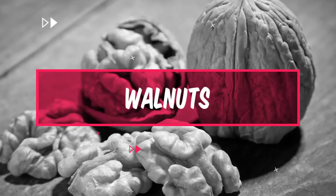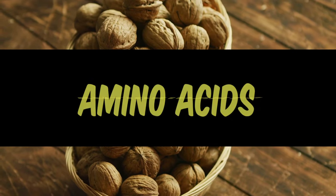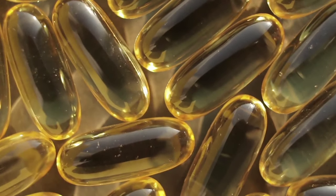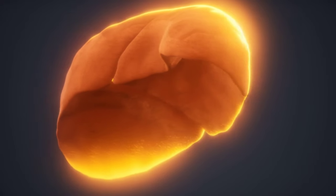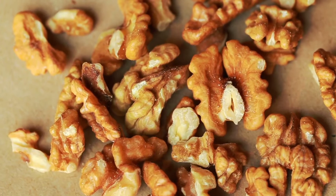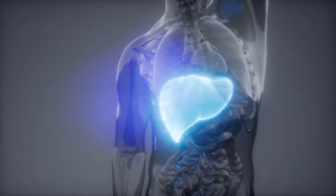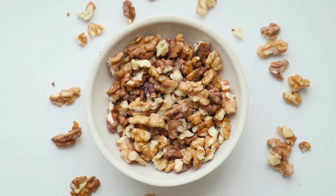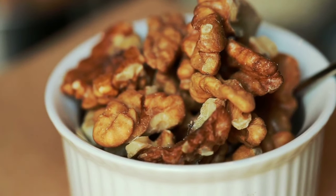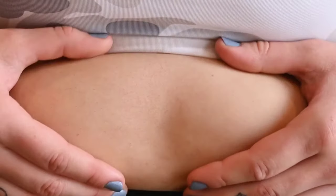Number 7: Walnuts. Walnuts are a nut that is rich in omega-3 fatty acids, antioxidants, and amino acids, which can help support liver health. Omega-3 fatty acids can help reduce inflammation and protect liver cells from damage caused by environmental toxins and free radicals. Additionally, walnuts are a good source of protein and fiber, which can help support liver function and improve digestion. Walnuts can be added to salads, oatmeal, or smoothies, or eaten as a snack. However, it's important to consume walnuts in moderation, as they are high in calories and can lead to weight gain if consumed in excess.